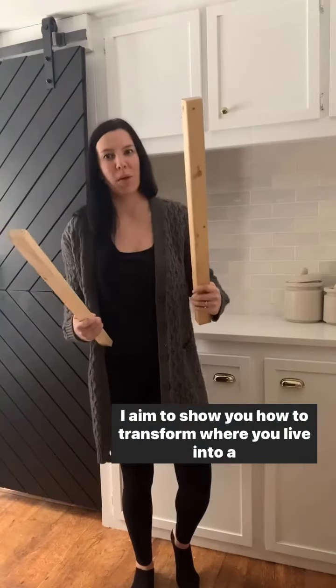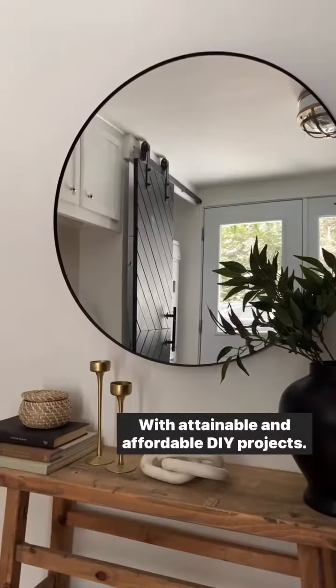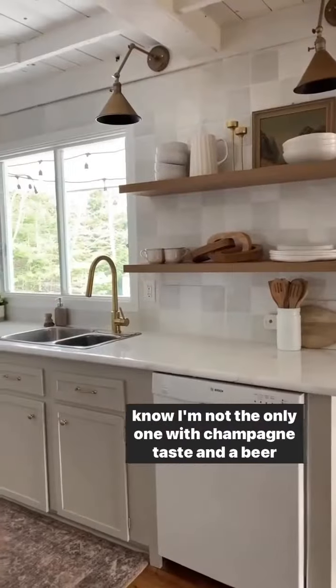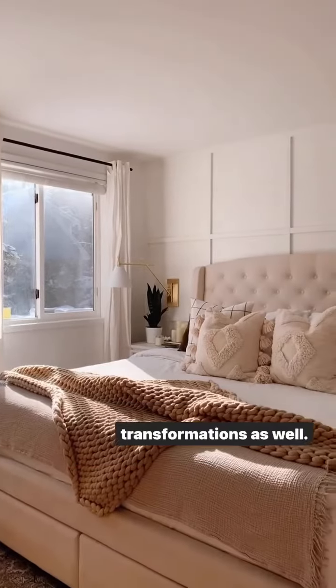Can you say a second story? I aim to show you how to transform where you live into a space that you love, with attainable and affordable DIY projects, room transformations, and lots of thrifting flips, because I know I'm not the only one with champagne taste and a beer budget. Follow along as I go room by room and throw in some outdoor transformations as well.